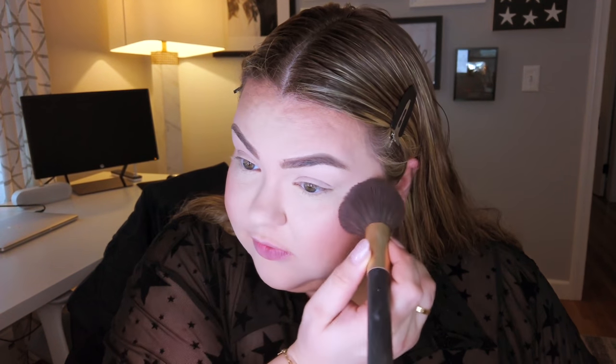I think we need a little blush. I've been using the Tarte Risqué Blush for months now, and I love it — it's pretty neutral but gives you a little rosy look. Our look is going to be very neutral, like super smoky glam but neutral.